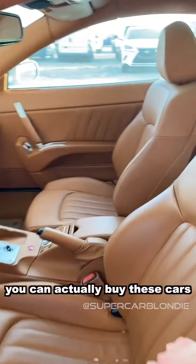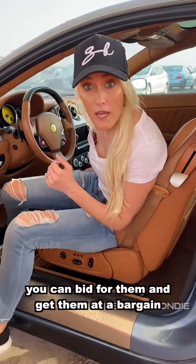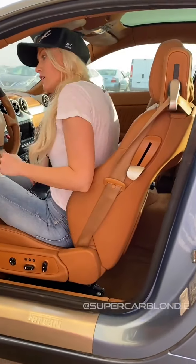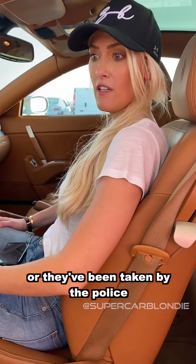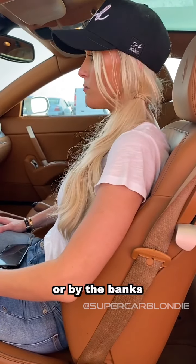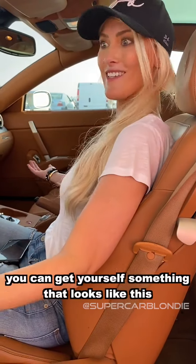You can actually buy these cars - you can bid for them and get them at a bargain, because they've been abandoned or taken by the police or by the banks. You can get yourself something that looks like this, pristine.